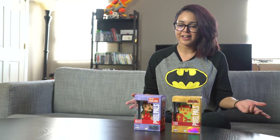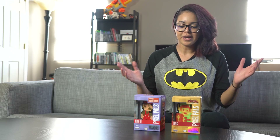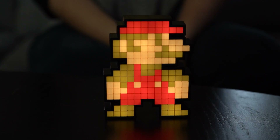Hey everybody, what's going on? My name is Felicia and today I got a couple of things that will liven up any game room. They're called Pixel Pals. Pixel Pals is this new thing where they release little 8-bit figures from retro games and apparently they light up. So let's take a look at what we got here.